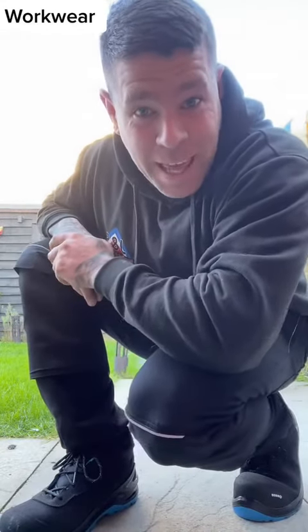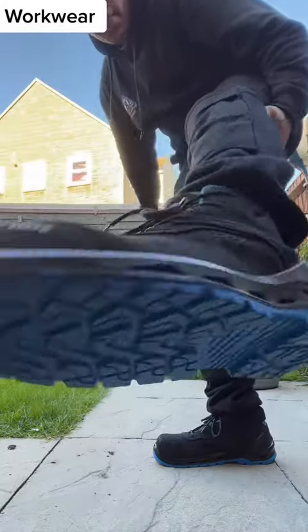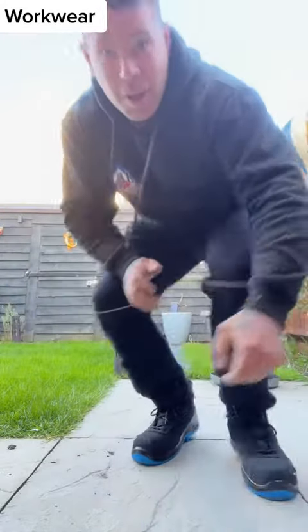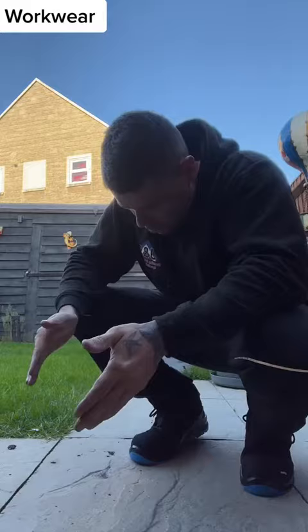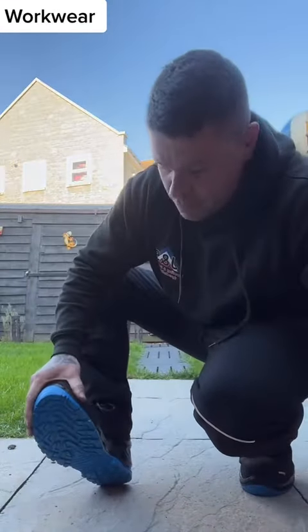So what have I got for you today? These beautiful, comfy work boots — absolutely amazing, nice and light, and steel toe cap.